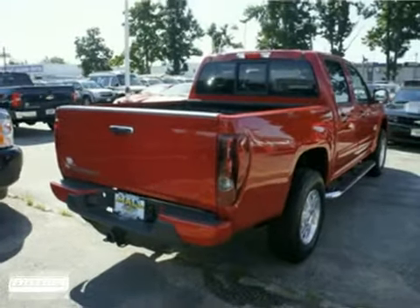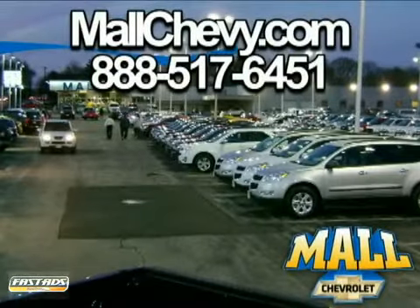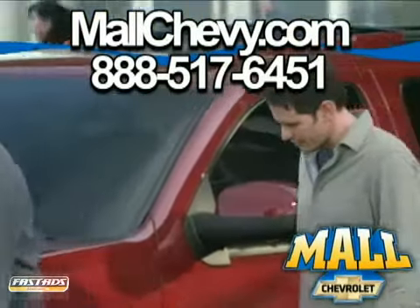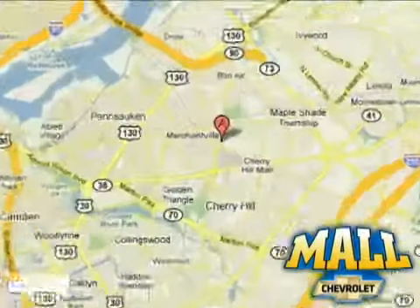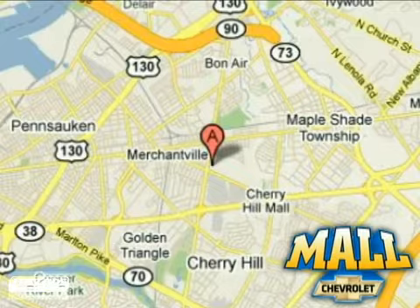Come in for a test drive. Thank you for considering Mall Chevrolet. Visit us today on the lot or on the web at mallchevy.com. We're conveniently located at 75 Haddonfield Road in Cherry Hill, New Jersey.